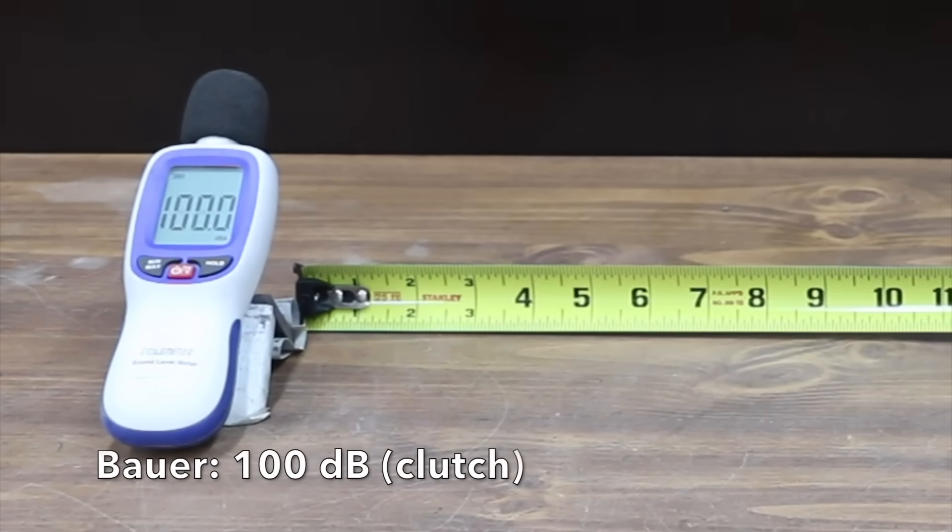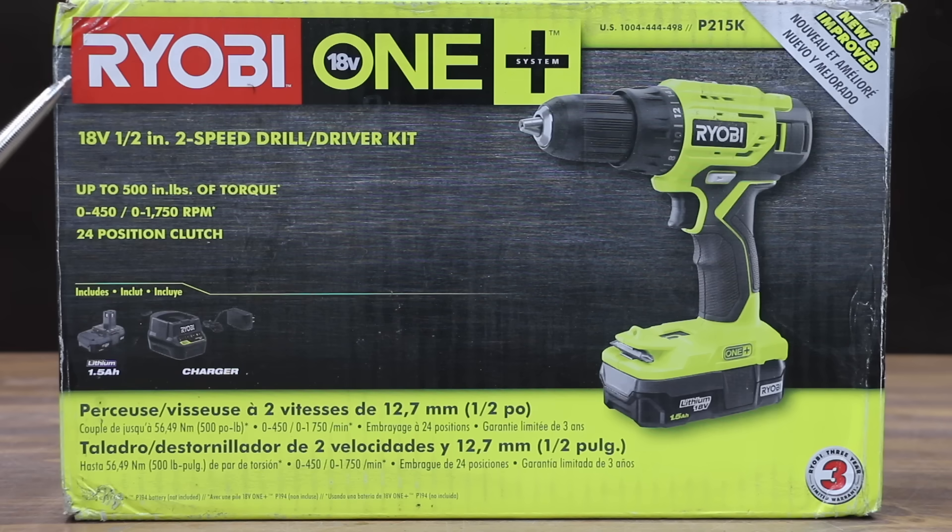The Bauer's mechanical clutch is pretty loud at 100 decibels. The second least expensive brand we'll be testing is this Ryobi brand, which costs $70 for the drill, the battery, as well as the charger.